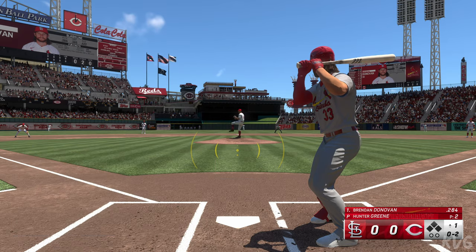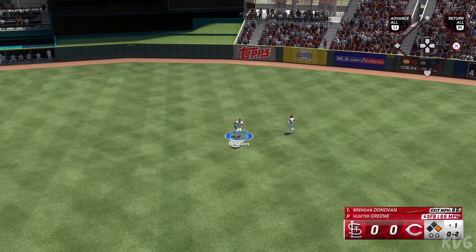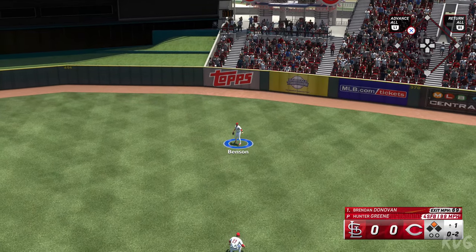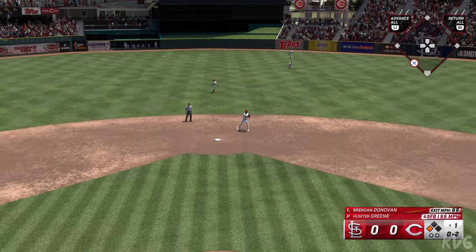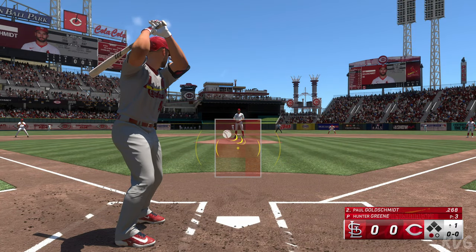Left-hand hitter waits — out there to center, and that'll get down for a hit. Around first, heading for two, around second now as they still don't have it. Donovan doesn't stop, heads for home — play at the plate and he's out. He tried for the inside to Parker and he couldn't make it.